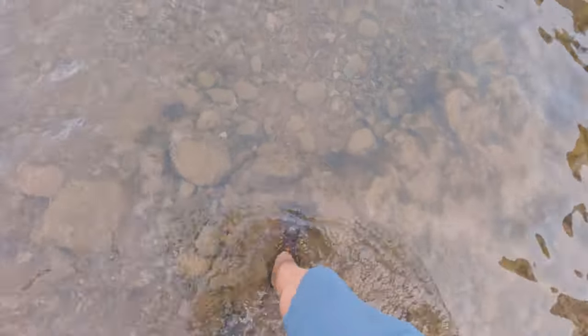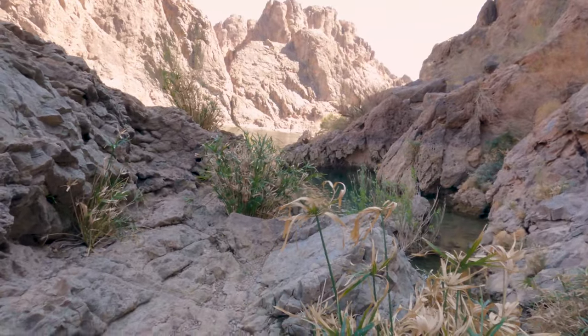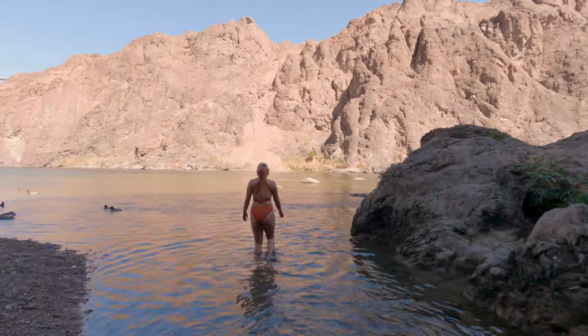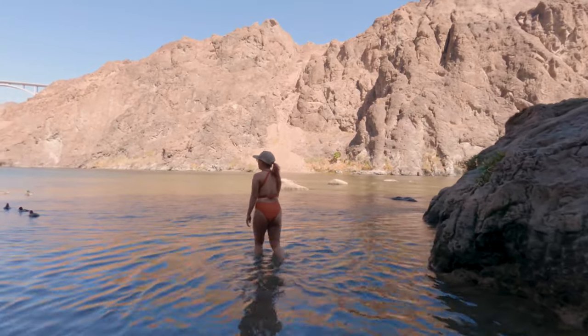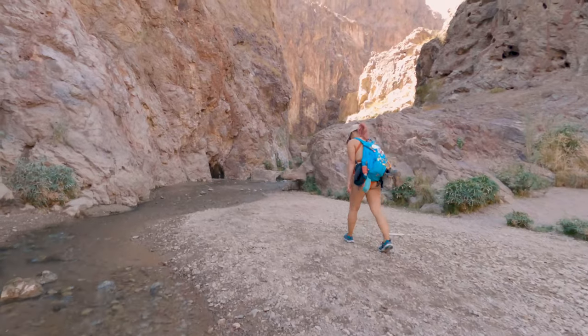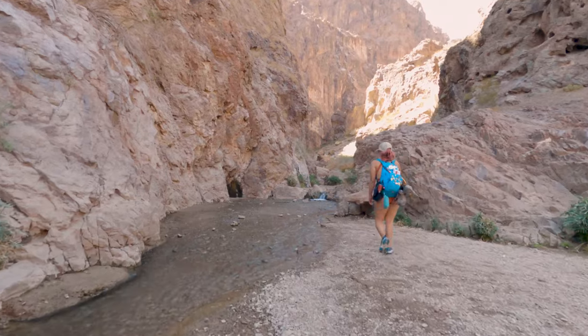Unfortunately you cannot see the Hoover Dam from here because it is just around the corner. It was pretty fun walking out into the Colorado River because you have the warm water coming from the springs meeting the cold water of the Colorado — you can definitely feel the temperature shift. The water was pretty cold when we went, but there were a couple of small six- and seven-foot miniature cliff jumps you can do if you go on a warmer day.